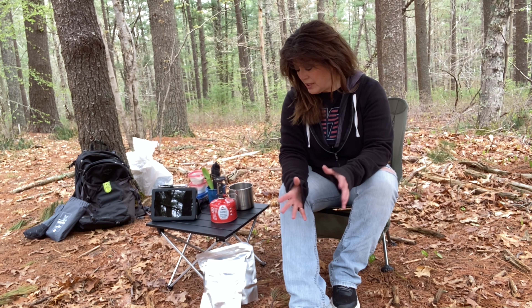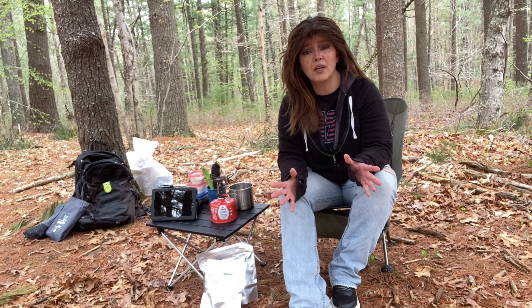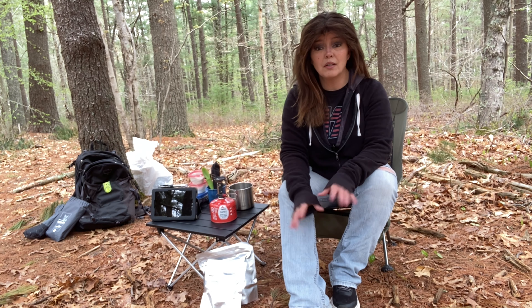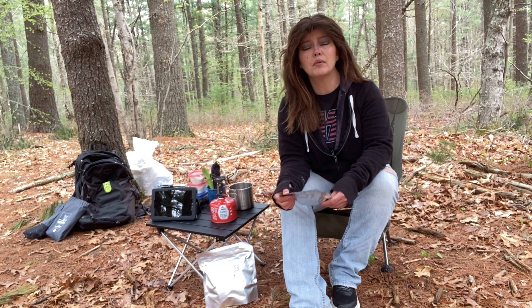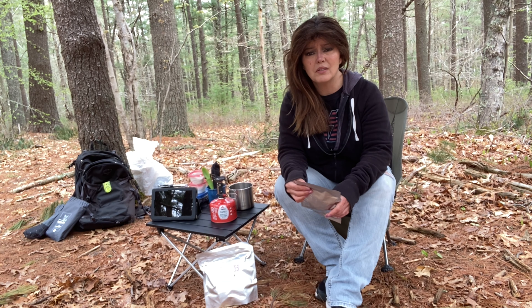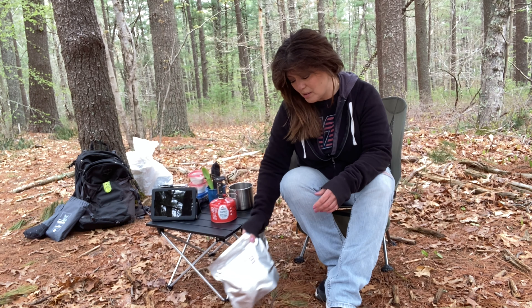Today a fellow YouTuber and camper, Hojangles, sent me something. She makes her own freeze-dried meals — go check out her channel. She does unbelievable stealth camping. She asked if I was interested in trying one of her dehydrated meals. I thought that was really interesting because I buy them but don't know the first thing about dehydrating my own meals. She sent me my choice from a couple of options.